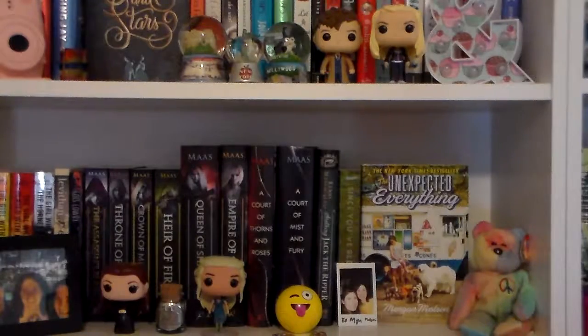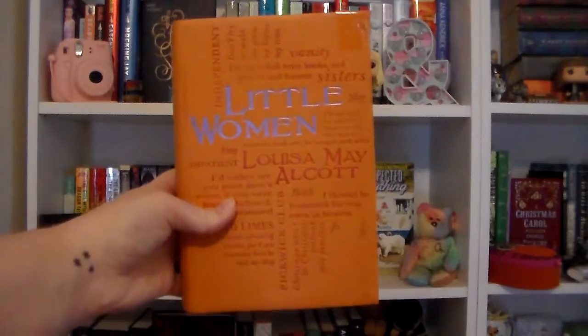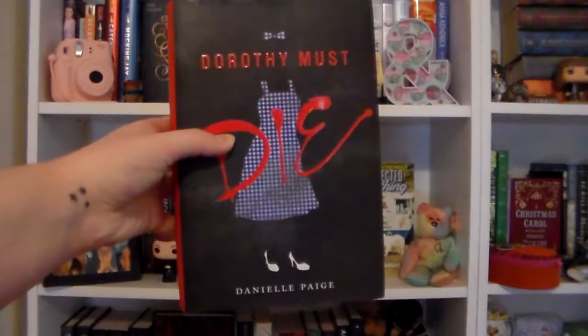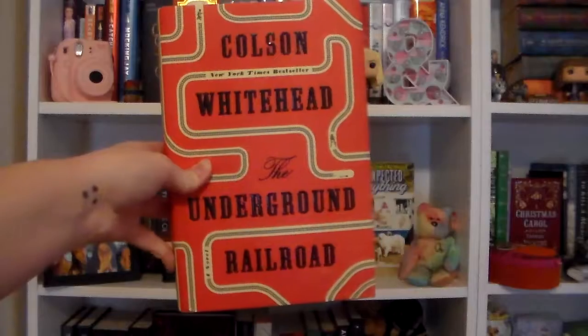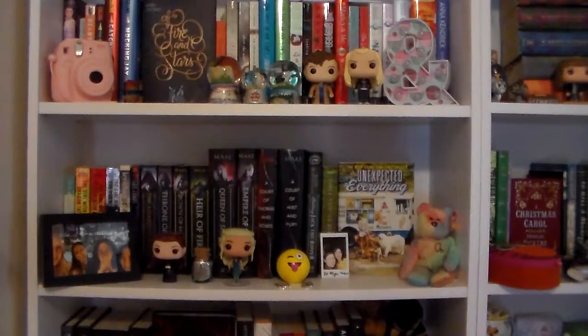Before I start on the shelves themselves, I'm going to go ahead and show the three books that I'm currently reading, because obviously those aren't going to be on my shelves. So I am currently reading Little Women by Louisa May Alcott, Dorothy Must Die by Danielle Page — listening to this one on audiobook — and The Underground Railroad by Colson Whitehead. All right, now let's get into the actual shelves.